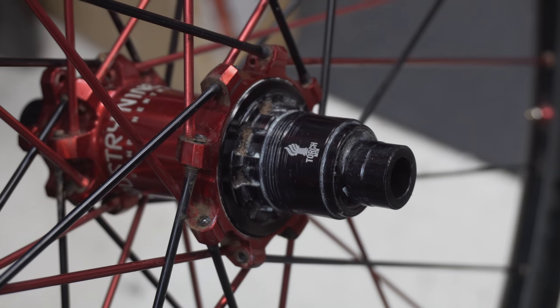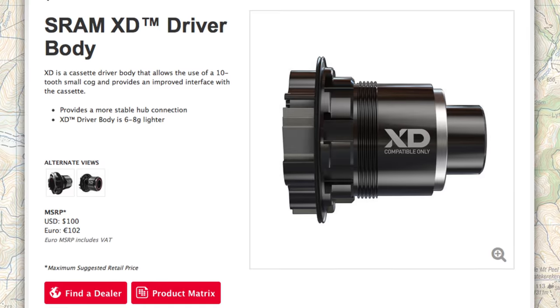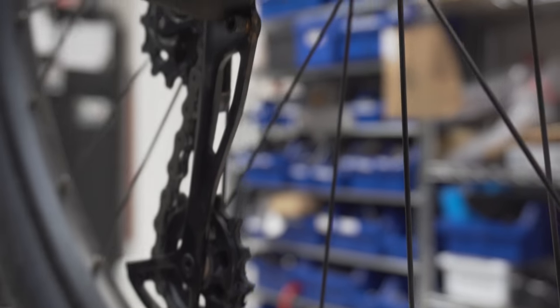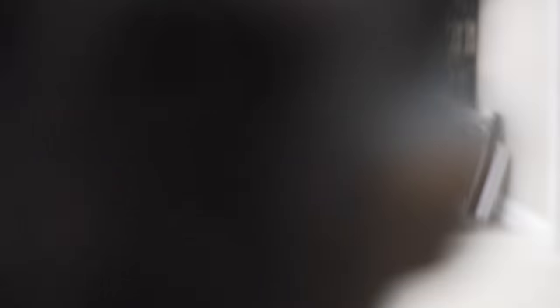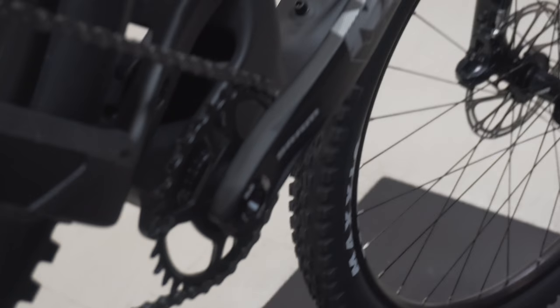Before the NX cassette, you needed an XD driver to use SRAM Eagle groupsets. So if you didn't already have an XD driver on your wheelset, you'd have to purchase one for an extra $100. NX Eagle is Eagle for everyone in the sense that there's now an Eagle groupset compatible with a wide range of wheelsets and build kits. It's opened up the door for more entry-level price point bikes to come out of the box with 1x12 drivetrains. In my opinion, NX Eagle's greatest addition to the Eagle system is its cassette, opening up compatibility and making upgrading cheaper and simpler.